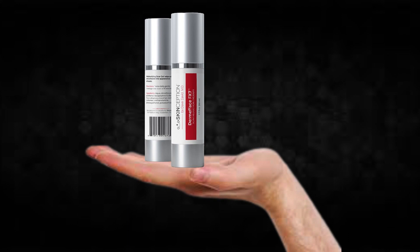The first thing you need to know about Dermaface FX7 is: be careful with the website you're going to buy Dermaface FX7 from, because Dermaface FX7 is only sold on the official website. To help you, I left the link to the official website down below in the description of this video.